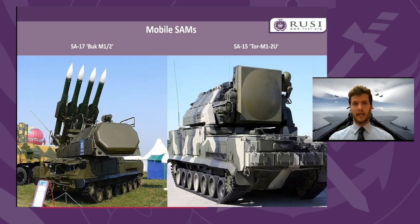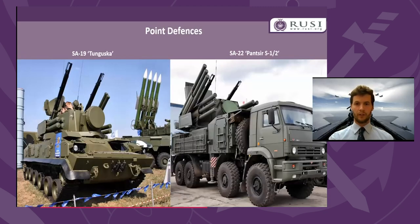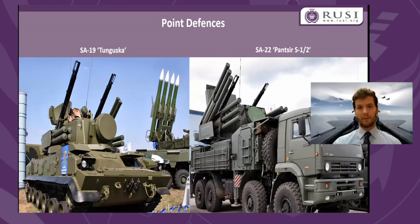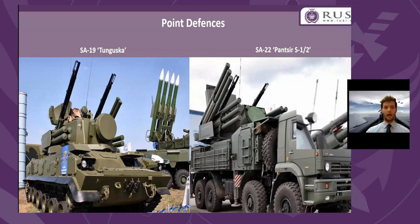There are also point defenses such as the Tunguska and Pantsir, which move with Russian ground formations and, in the case of the Pantsir, are deployed at about two per battery to protect the strategic SAMs themselves. As the Syrians and Israelis have shown, these systems can be swamped like any point defense and only work well if competently operated with appropriate TTPs. But when they are, they further increase the number of simultaneous PGMs required to achieve a decent PK against strategic SAM systems, and make low-flying over Russian mobile formations very lethal for fast jets or helicopters.